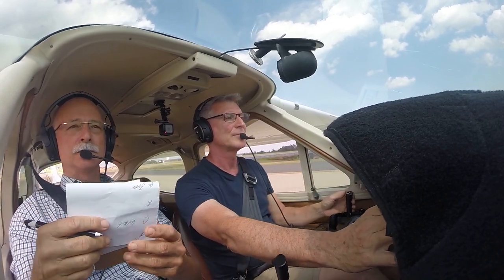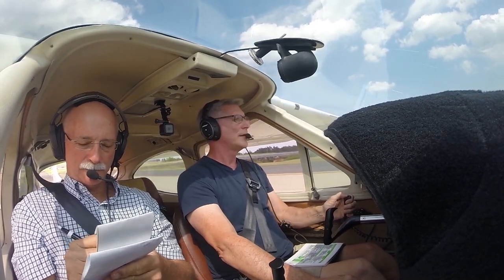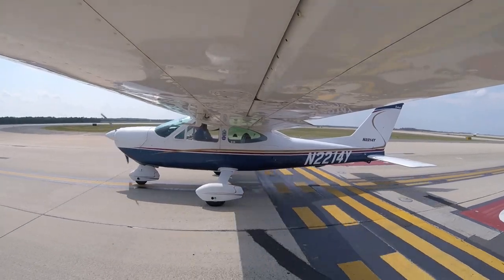2214 Yankee, runway 30, line up and wait — give me a couple minutes for arrivals on runway one left. Readback: Line up and wait, one four Yankee, runway 30, thanks.